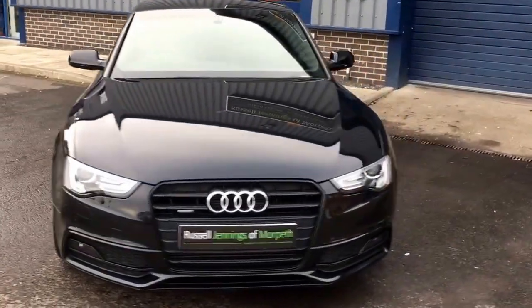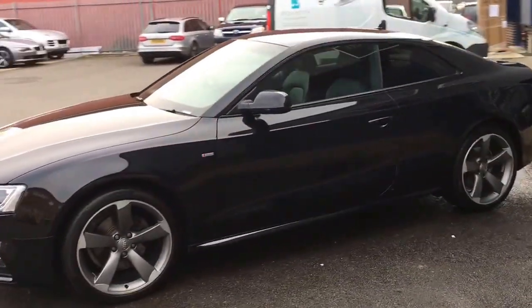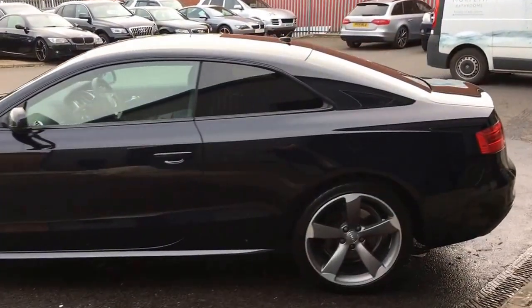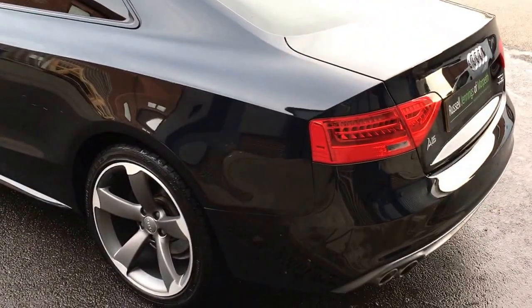Hello and welcome to the video walk around of the 2013-63 Audi A5 2.0 TDI Quattro S-Line Black Edition. It's a manual coupe finished in phantom black metallic with black full leather interior. Needless to say, a stunning vehicle with just over 44,000 miles on the clock.